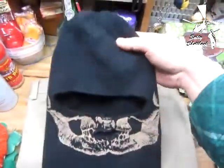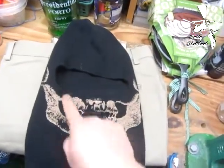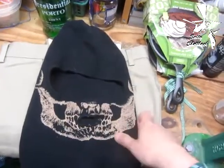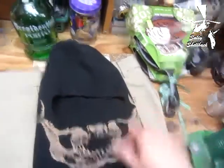I got this to wear while I'm hunting — to scare the deer — or while I'm shoveling snow or something like that. And of course, especially while I'm driving.